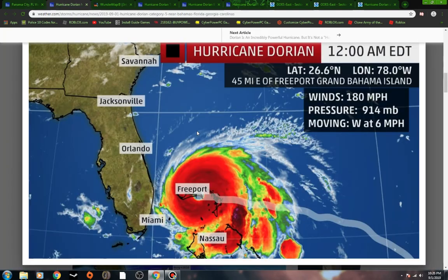Here's the latest 12 a.m. Eastern Daylight Time: 100 mile an hour hurricane, pressure 914, moving west at 6 miles an hour. I bet we see the winds and the pressure come down here maybe within the next hour, just because it is going over land — it's over land here a little bit now.